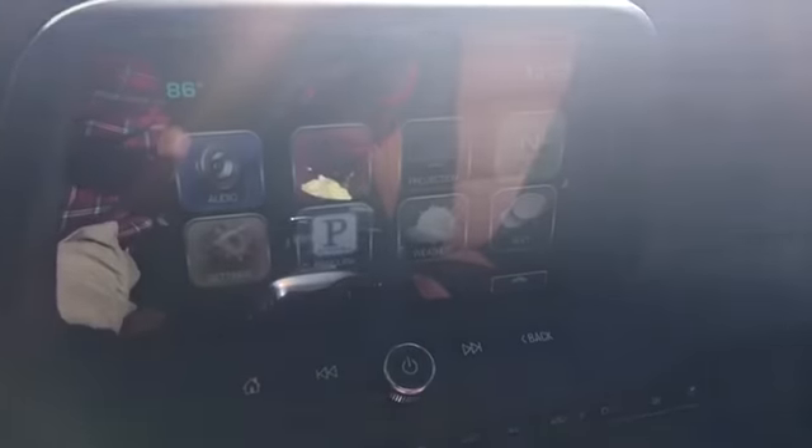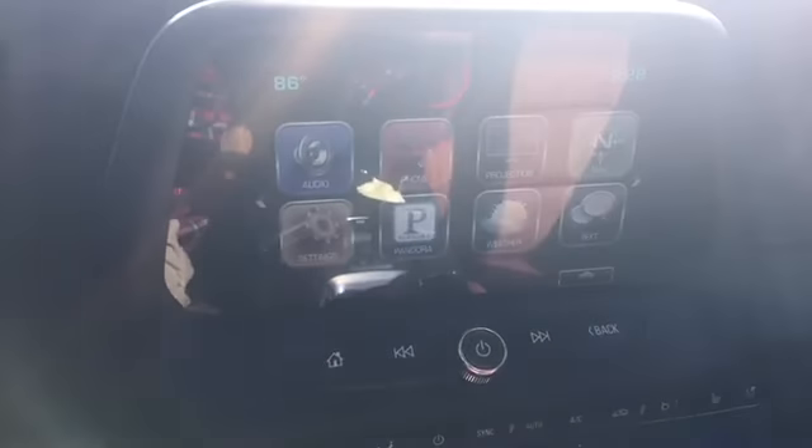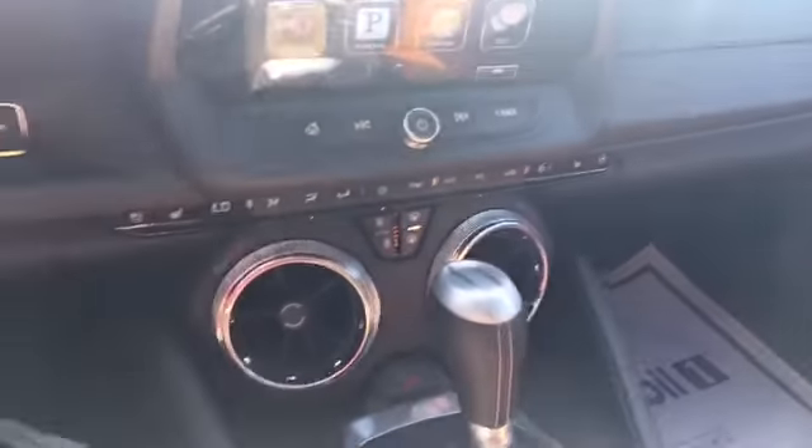I have navigation, projection, weather, Pandora, and phone connectivity. What projection means is basically you plug up your iPhone or Android with a USB cord and it'll project some of the applications from your cell phone onto the screen. Really neat, comes in handy.